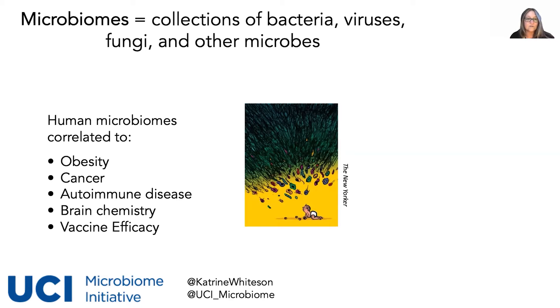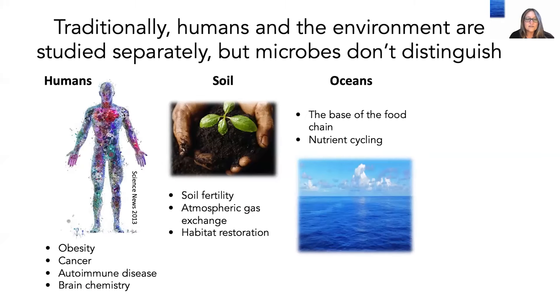A big part of the goal of eating well and eating a lot of fiber to promote your microbiome is actually to promote a healthy immune response to your vaccine. If I had one piece of advice before you get a vaccine, it's to sleep enough and eat lots of fiber and a diversity of plant fibers, which will help promote your vaccine efficacy. Traditionally, human and environmental microbiology have been studied separately, but microbes don't distinguish — nothing is sterile. There really are microbes everywhere, and it's not just the human microbiome that affects our health. There are soil microbiomes, ocean microbiomes — areas where UCI actually has great strength.